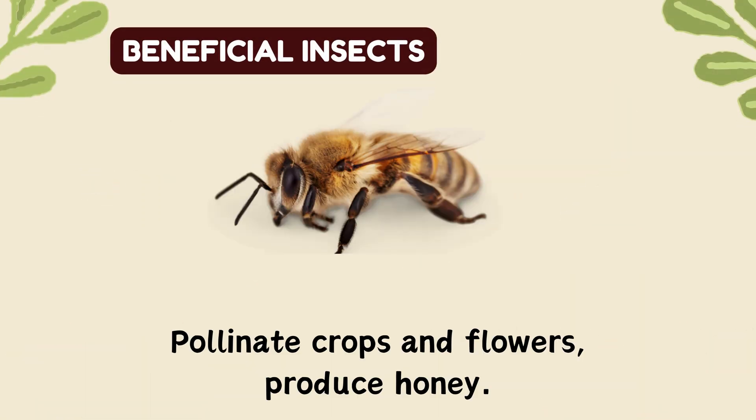Honeybees. Pollinate crops and flowers, produce honey.